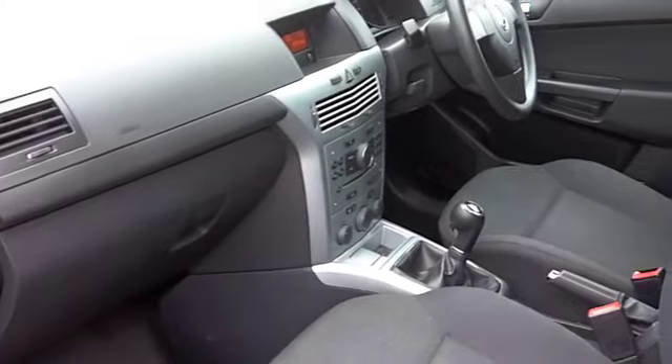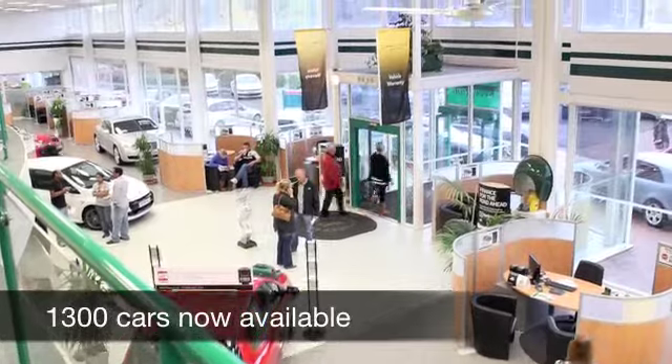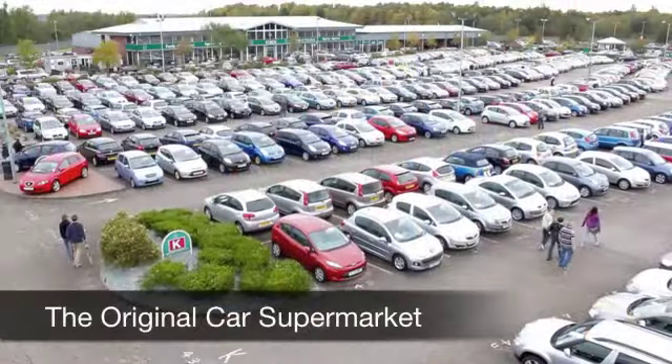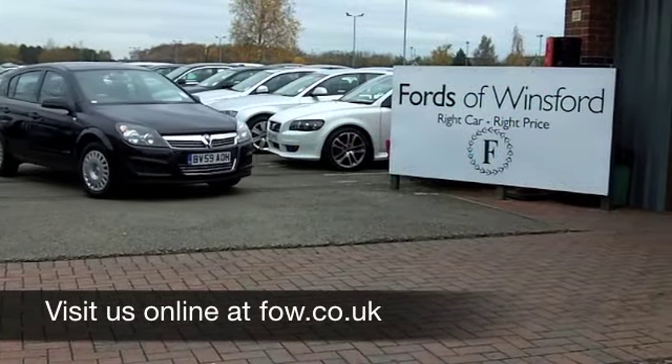If you fancy a test drive, why not ring and reserve? We can hold this car for you for up to 48 hours until you can get here — no deposit, no obligation. Come and discover this great car for yourself at Fords of Winsford.